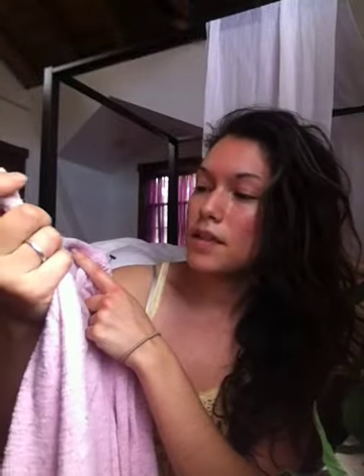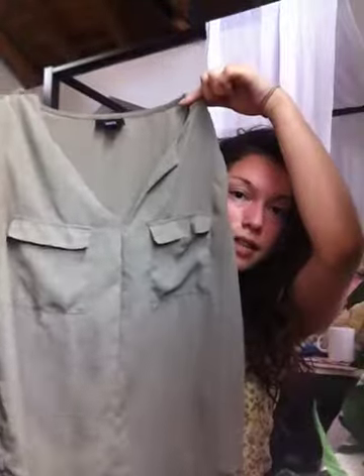This soft pink sweater — it's really cute, soft and comfortable. It's from Ruff Huon and it looks like this. Then this green blouse type shirt — I love that green earthy color.